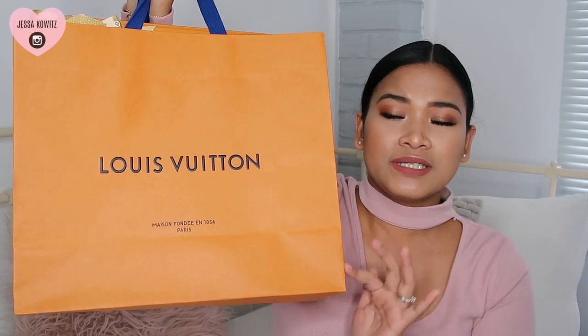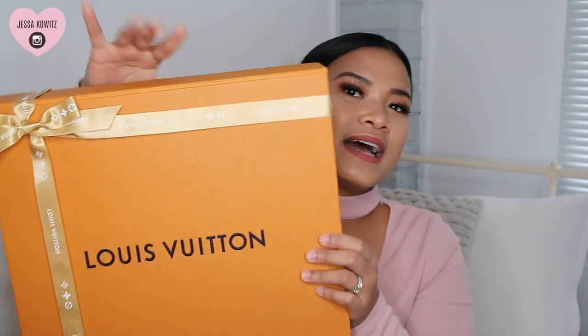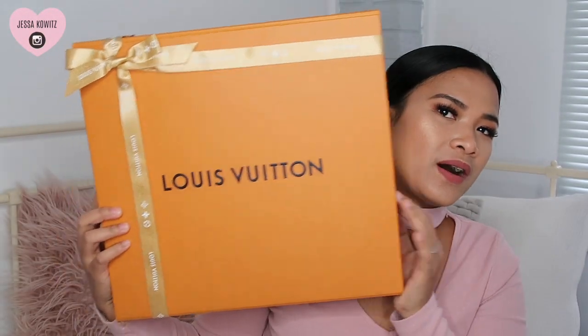This is a present I got two weeks ago for my birthday from my hubby — it's from Louis Vuitton! We picked this out at the Louis Vuitton boutique in Queen Street Mall here in Brisbane. I can't wait to open it because it's been housing the bag for two weeks. This is what the box looks like, and it comes with a gold ribbon.